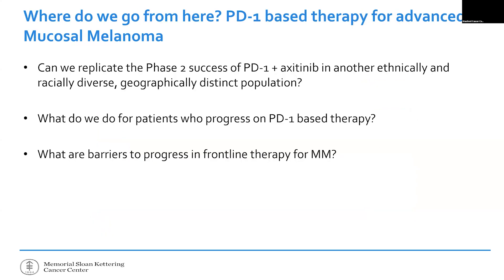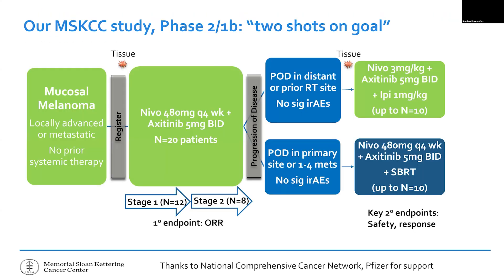Early in COVID, while sitting at home, I started applying for grants asking: why don't we try the same East Asian approach in a US-based population? I was lucky enough to get funding from the NCCN and the company Pfizer to study what I call the 'two shots on goal' study for patients with mucosal melanoma.